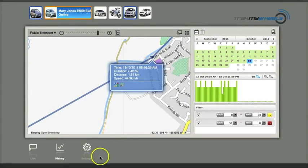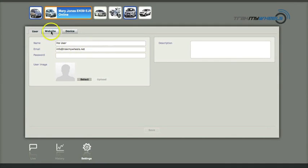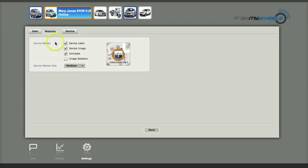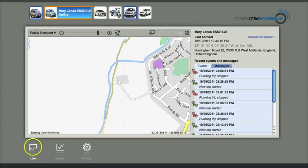Finally, we can leave the history area of the screen to display some user-defined information relating to the device and user settings. The User tab allows you to update the name, email address and log-on password. The Website tab provides the ability to change the way the vehicle is displayed, and you can use the Device tab to change the picture of the tracking device on the map. From the settings, you can return to the Live screen using the icon on the bottom left of the screen.